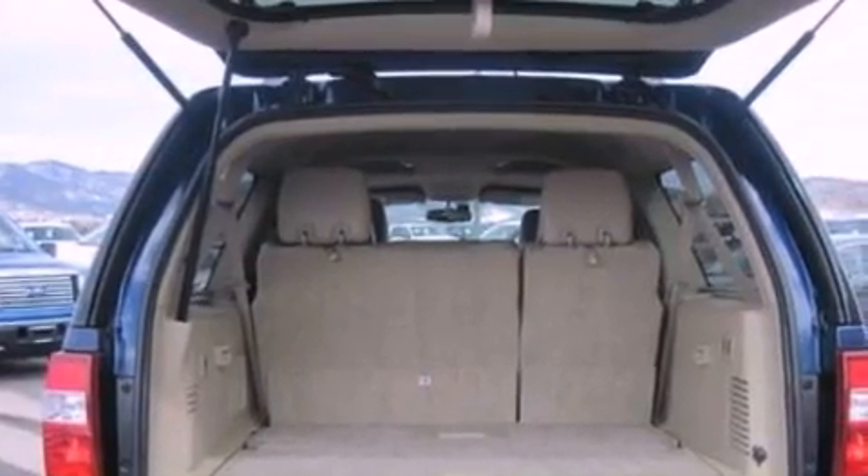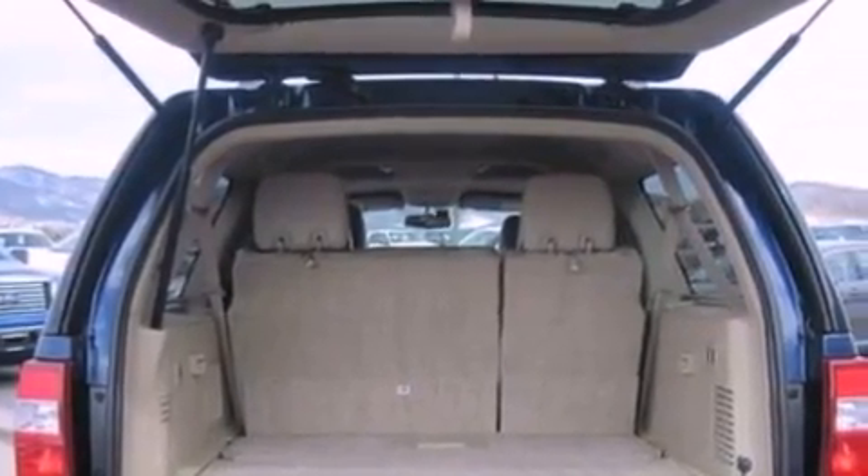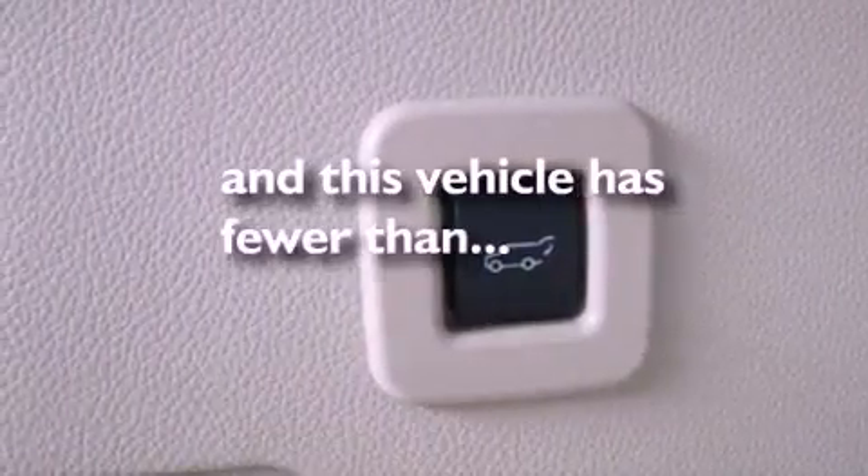Running boards, dusk-sensing headlights, a power driver's seat, and this vehicle has less than 14,000 miles.